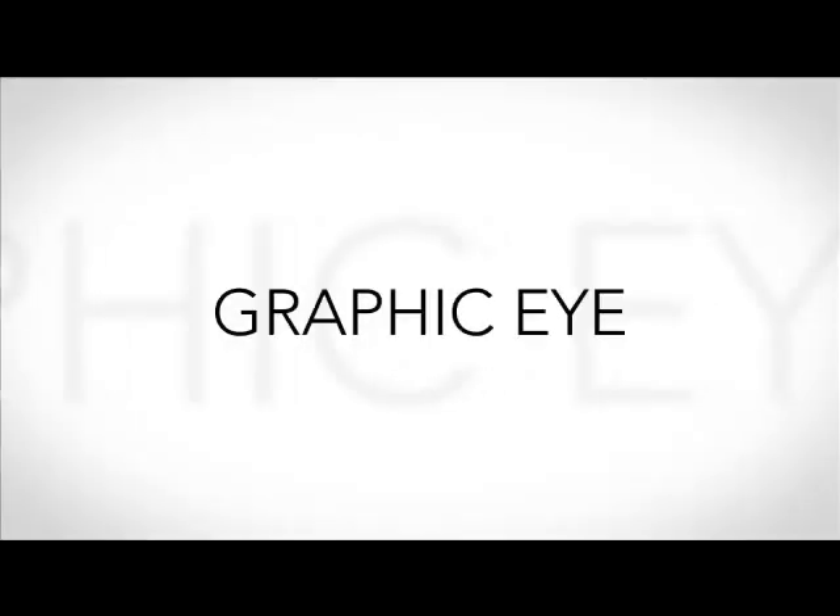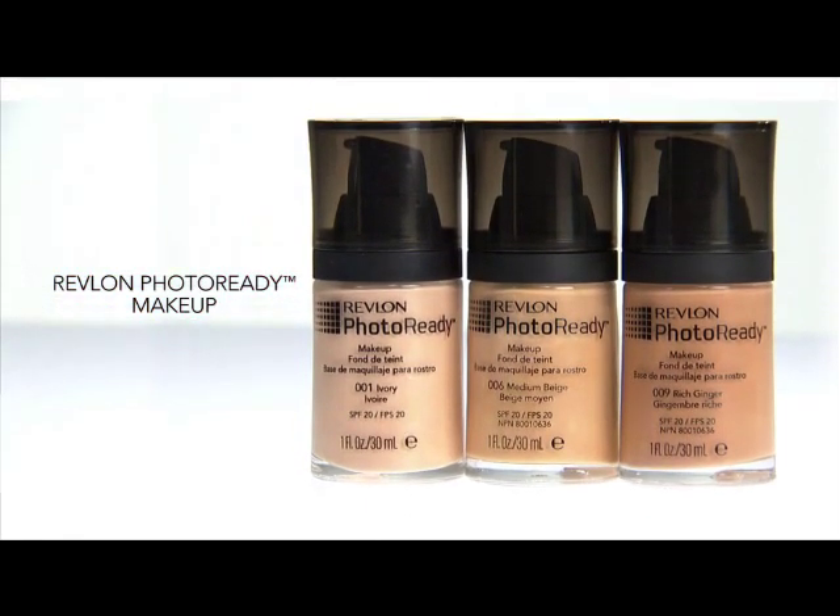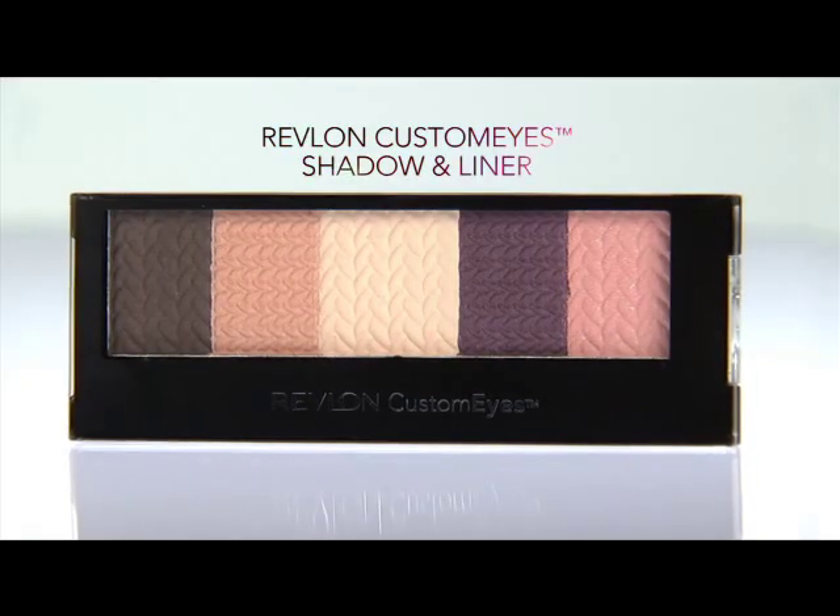You can also make a statement with your beauty look. A huge trend for this season is the graphic eye. For this head-turning beauty look, we prepped the skin with Revlon Photo Ready Makeup, which creates poreless, airbrushed skin, plus it has SPF, which is still very important even in the cooler months. We then used Revlon customized shadow and liner to create a graphic, sexy, alluring eye.